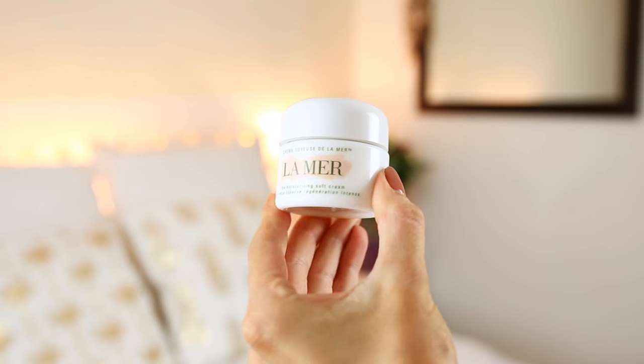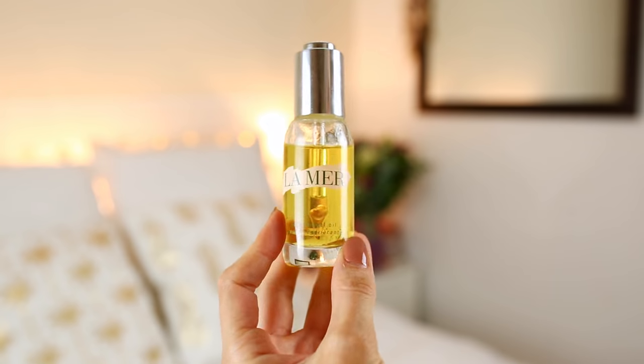I've been recommended La Mer so many times by friends and I knew it was going to be great. I've been mixing the Moisturising Soft Cream - this is 30ml, £110 - with a bit of the Renewal Oil, which is £160. The cream generally helps to soften the skin, reduce lines and wrinkles, and adds vitality and glow. La Mer has their signature miracle broth made up of sea-sourced actives - it's their trademark special ingredient, a bit like Coca-Cola. The Renewal Oil I've been using every morning for a month and a half, and it's only gone down a little - just two or three drops a day, so it lasts a good while.